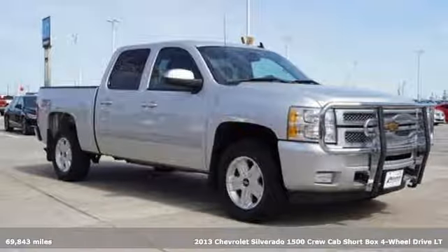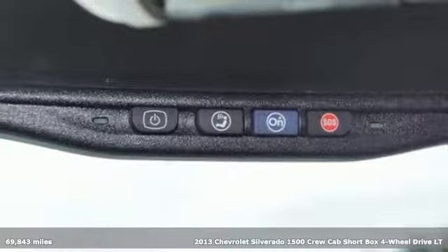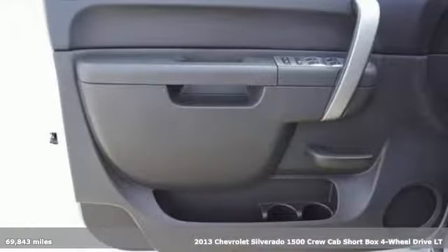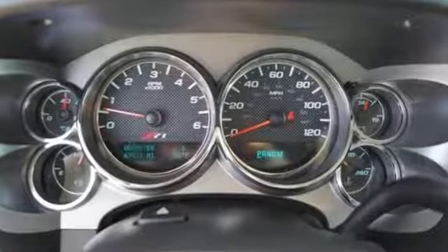It's a 2013 Chevrolet Silverado 1500, projecting strength and durability, and built to back it up. This Silverado 1500 is definitely one book you can judge by its cover.